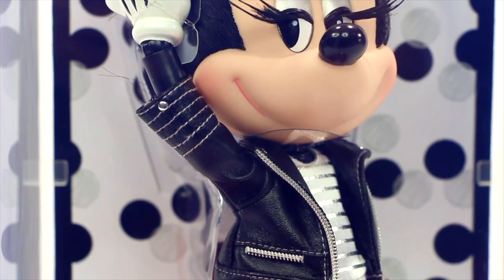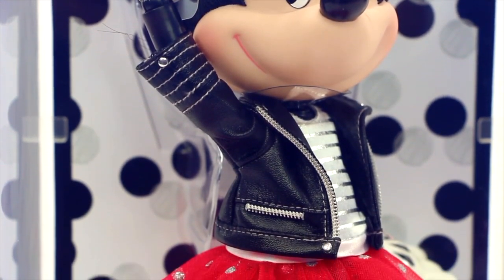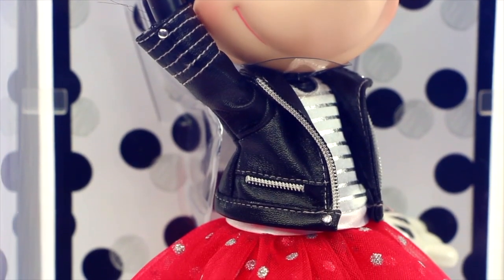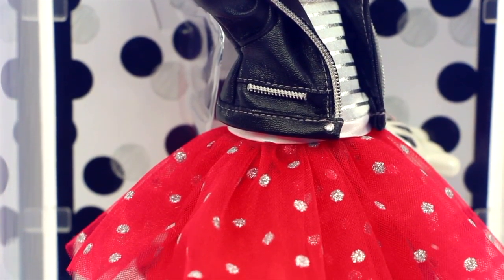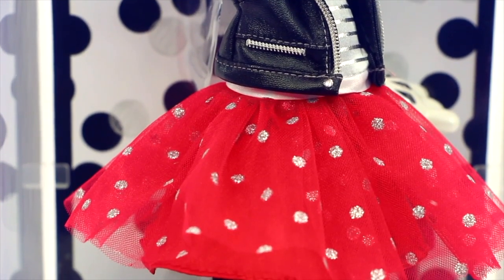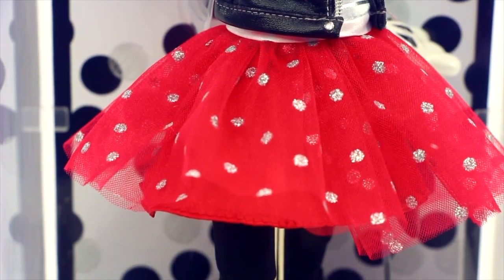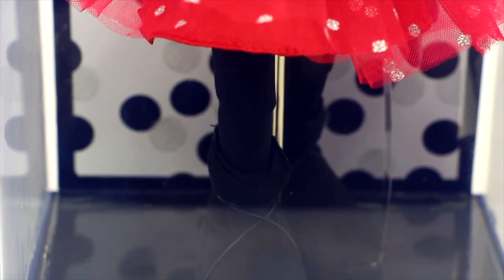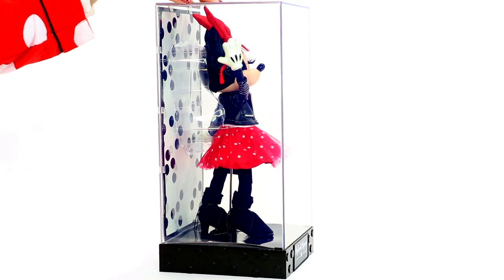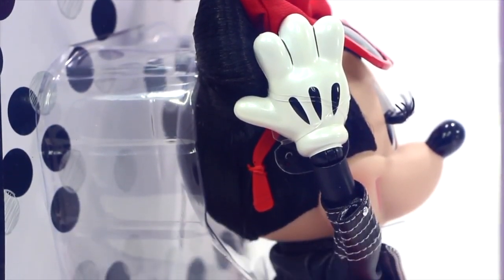Minnie looks confident rocking a black faux leather jacket with silver zipper detailing. Under her faux leather jacket, she is wearing a white silver striped shirt. Now onto the focal point of her outfit, which is her beautiful poofy red polka dot skirt — don't you just love this skirt? Under the skirt, Minnie is wearing black leggings, followed with little black booty-styled heels. And those heels are just way too cute. When we turn Minnie to the side, we get a closer look at the Mickey Mouse style gloves, and also a closer look at her background with black and silver polka dots.